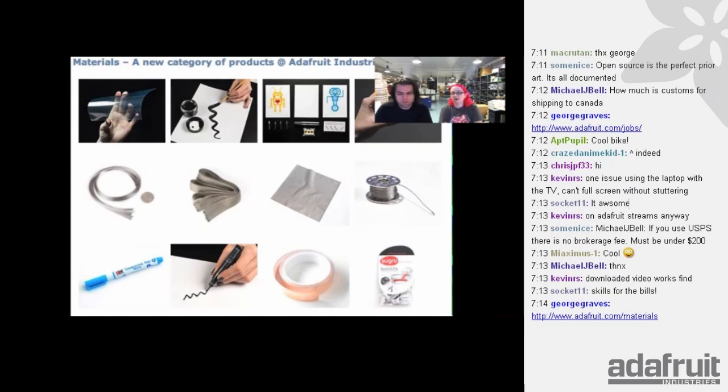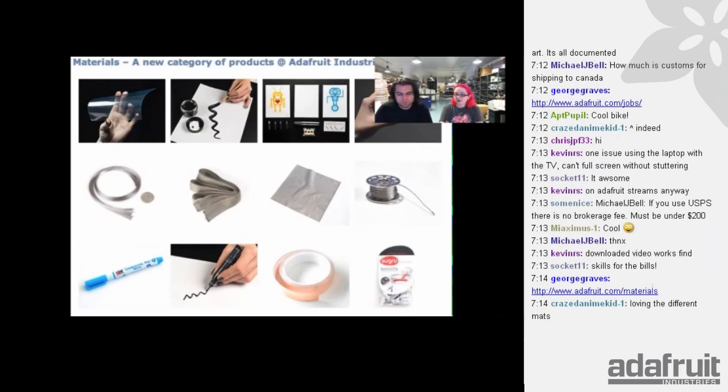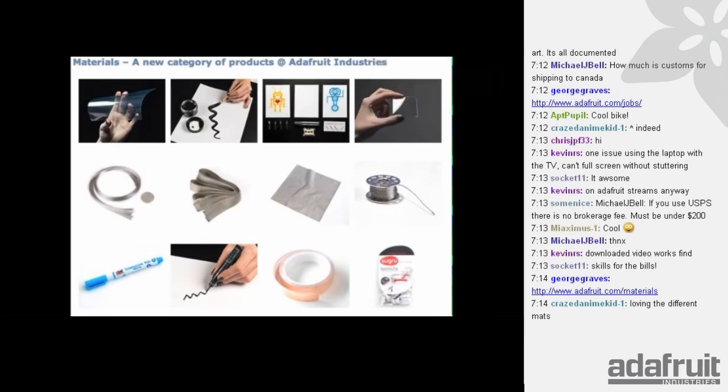I like the idea of a materials category, especially with Flora, wearable stuff, and conductive parts. A lot of the materials are conductive — found something conductive that's not just wire, I'll get it and put it in the store. Now we have a home for them. A lot of materials are for rapid prototyping and sensing. We recently had a MakerBot partnership, and maybe one day we'll have more 3D printing materials. Adafruit.com/materials.